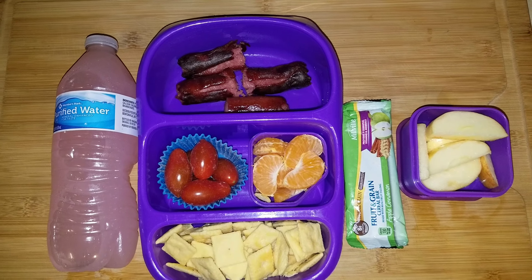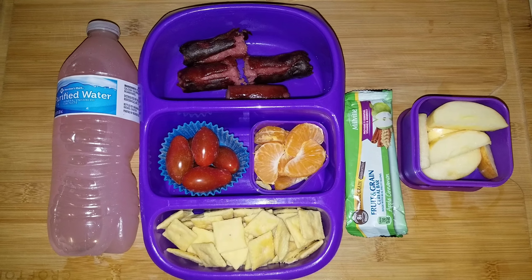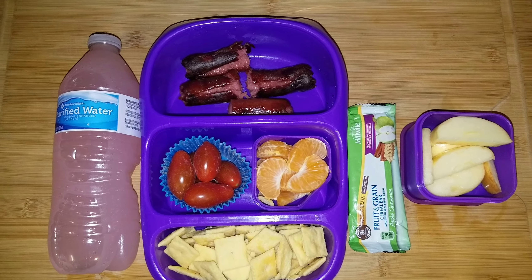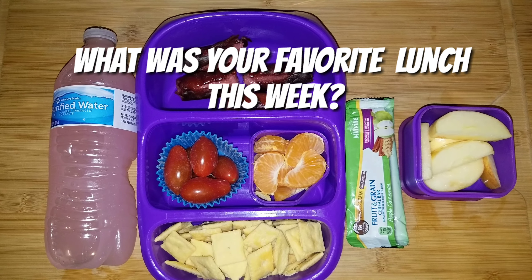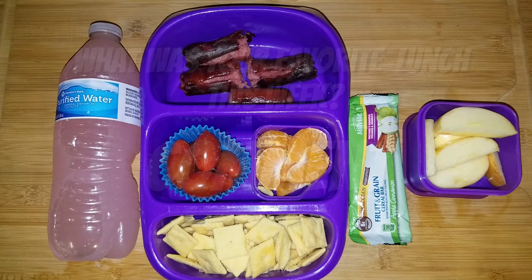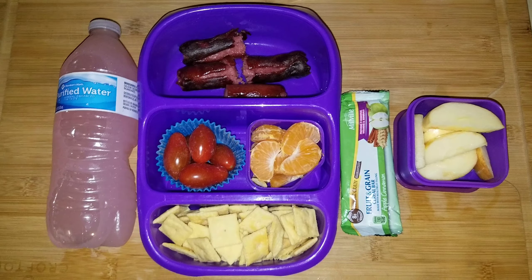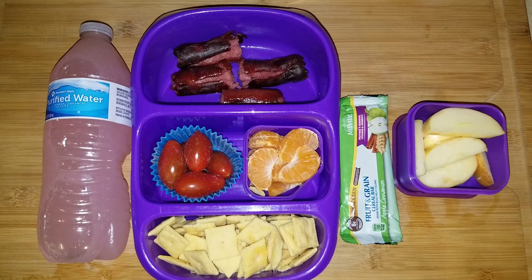Check out January's grocery haul if you want a few grocery ideas, and don't forget to check out the entire playlist of what's in Cadence's lunchbox or the grocery haul playlist. There won't be a February grocery haul because I didn't do one big shopping trip — I've just been plugging in where needed. We'll see you in March for the grocery haul and next week for the next lunch video. Don't forget to like, comment, subscribe, and share!